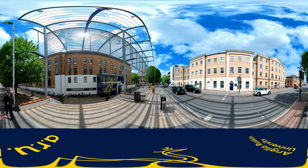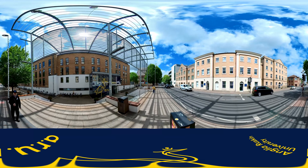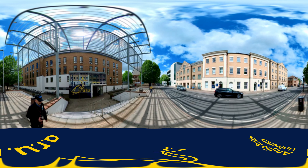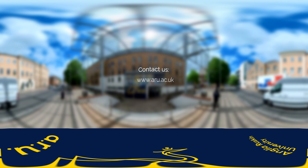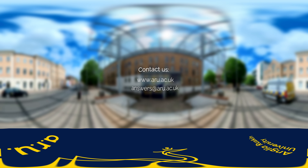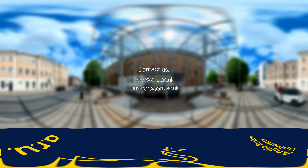So there you have it — a circular tour of the campus taking in all the main buildings. We hope this gives you a good preview of what to expect and helps you find your way around. If you've got any queries, you can visit our website at www.aru.ac.uk, or speak to one of our friendly team members using answers@aru.ac.uk or our live chat feature.